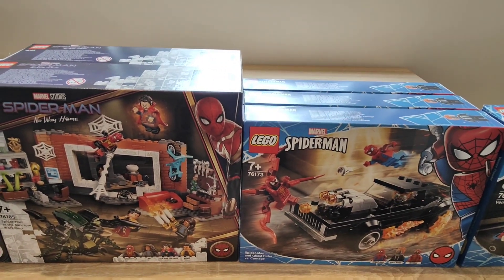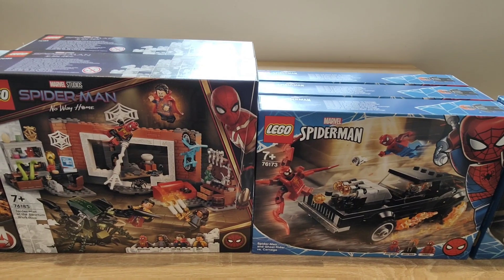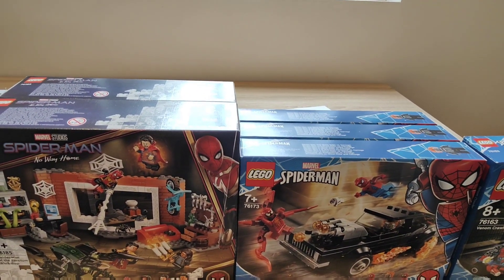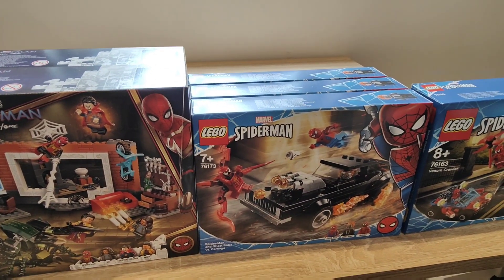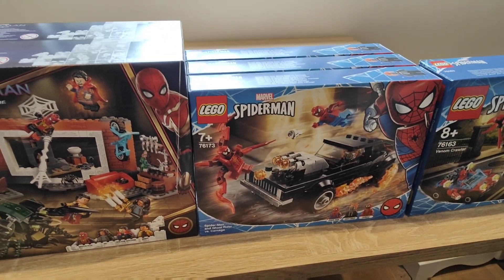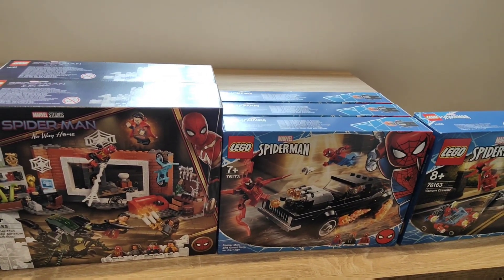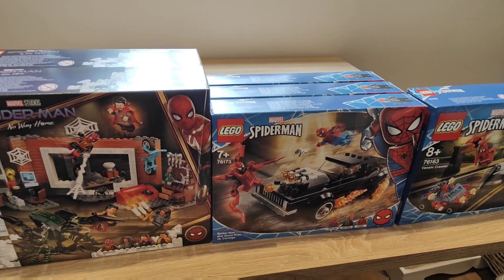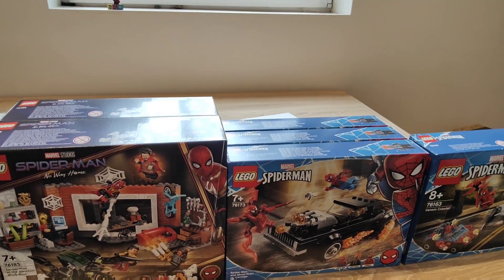Next, set number 76173 — Spider-Man and Ghost Rider vs. Carnage. I only picked up three of these; I got them for £12 apiece and they retailed at £17.99. Even though the set is a bit bland, it does come with a cool Carnage minifigure and Ghost Rider. I bought it hoping there would be demand for the Carnage minifigure because of the Venom movies, but when I checked a few months ago it wasn't performing too well — it did retire last year.